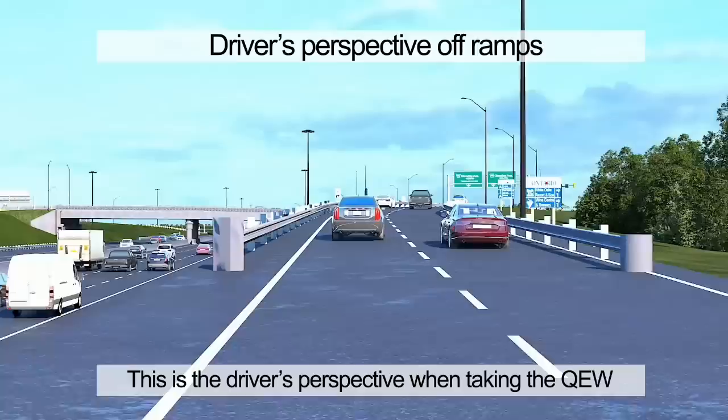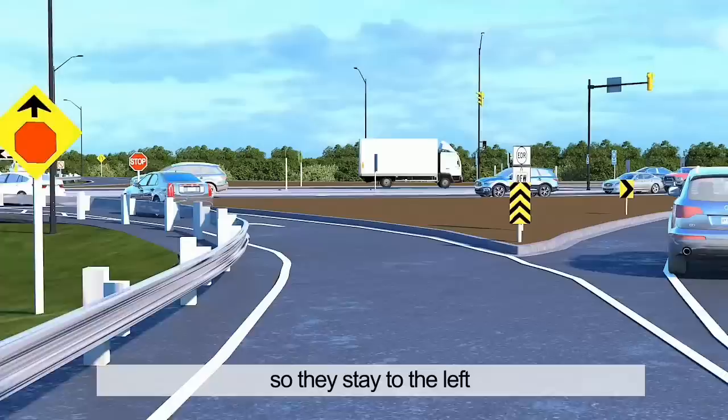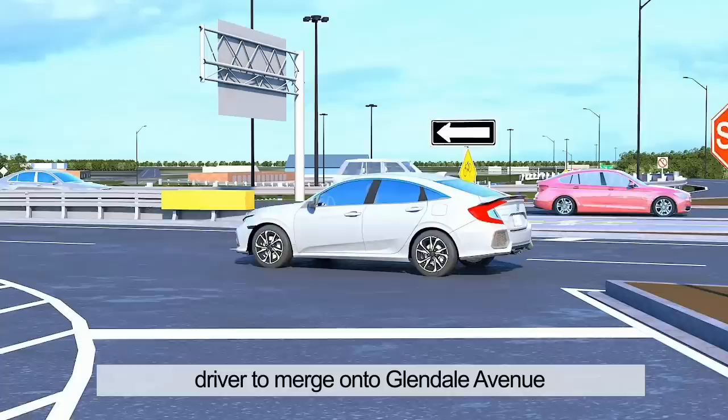This is the driver's perspective when taking the QEW Niagara-bound off-ramp to northbound Glendale Avenue. The overhead signs tell the driver which lane of the off-ramp will take them north or south. In this case, our driver is heading north, so they stay to the left. The driver waits at the stop sign for safe entry onto Glendale Avenue. Having a stop sign instead of a traffic signal allows the driver to merge onto Glendale Avenue in a shorter period of time.